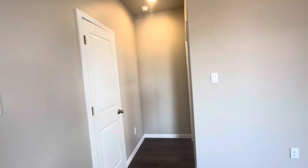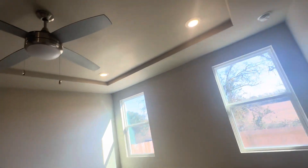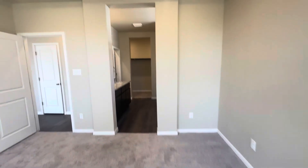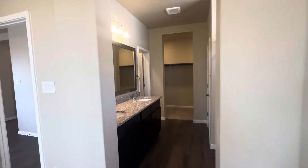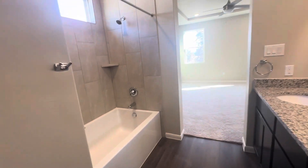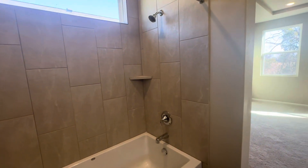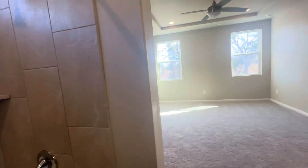Now we're going to walk into the master suite. You get the tray ceiling there too. There's a water closet, and you get the shower and tub combo with tiled shower walls. Then you get the dual vanity here.